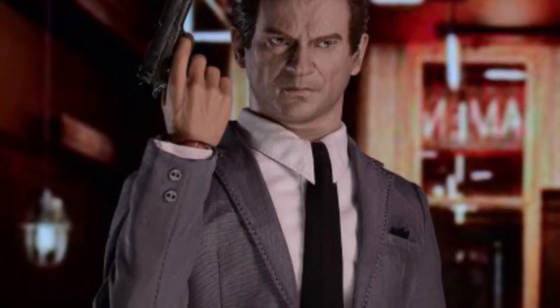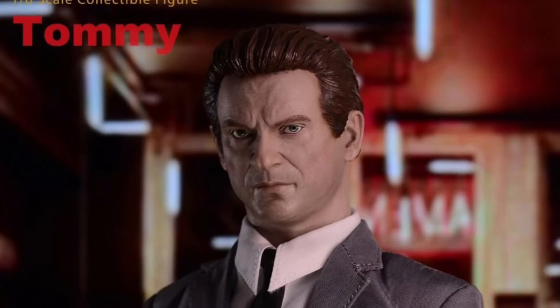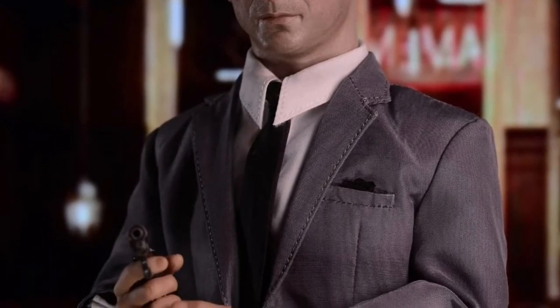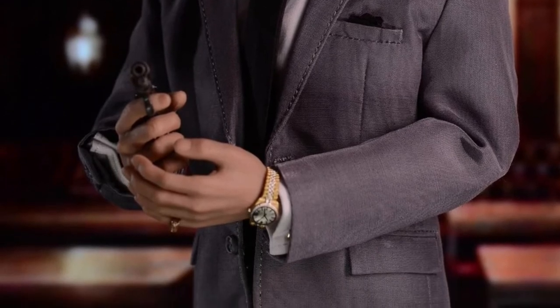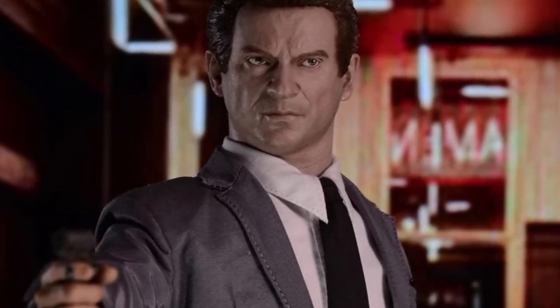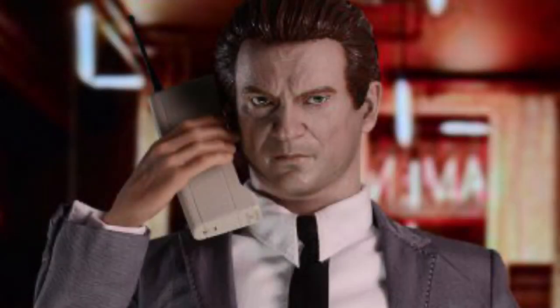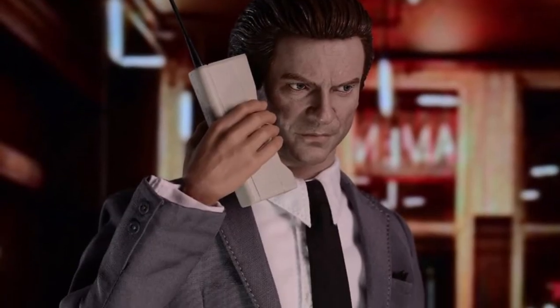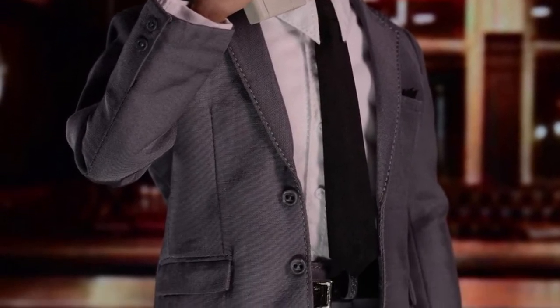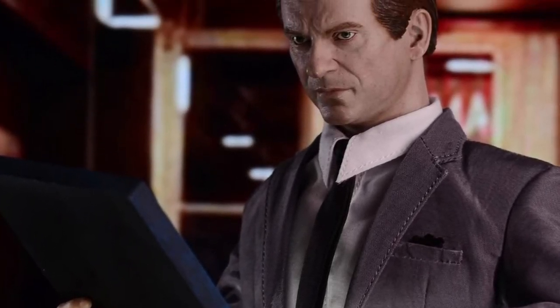Here we have the Redman RM058 1/6 scale G-Fellas Tommy — also a Q2 2022 release at $165. This is the Tommy DeVito character played by Joe Pesci in Goodfellas. He comes with the head, body, six hands, full outfit, a mobile phone, a painting, and an M1911A1 pistol. He probably should have come with a revolver too since his nickname is Tommy Two Guns, but you can always give him another gun. He also has a watch and a cool-looking stand. Just don't tell him to go home and get your shine box — he's not gonna like it.